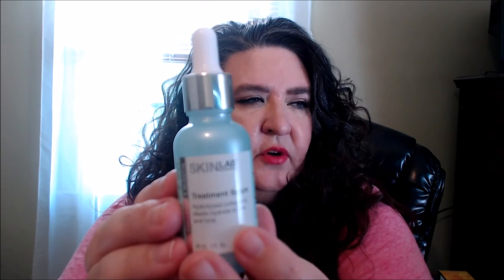One of the first things I'm going to share with you guys is an item I got at TJ Maxx. I love going to that store — you can find great bargains on skincare, hair care, makeup, all kinds of stuff. It's from a company called Skin Lab. I had tried their lift and firm eye product before, a gel with some microbeads in it, and really liked it. This here is their lift and firm collagen elastin treatment serum — hydrolyzed collagen and elastin to hydrate, firm, and tone.